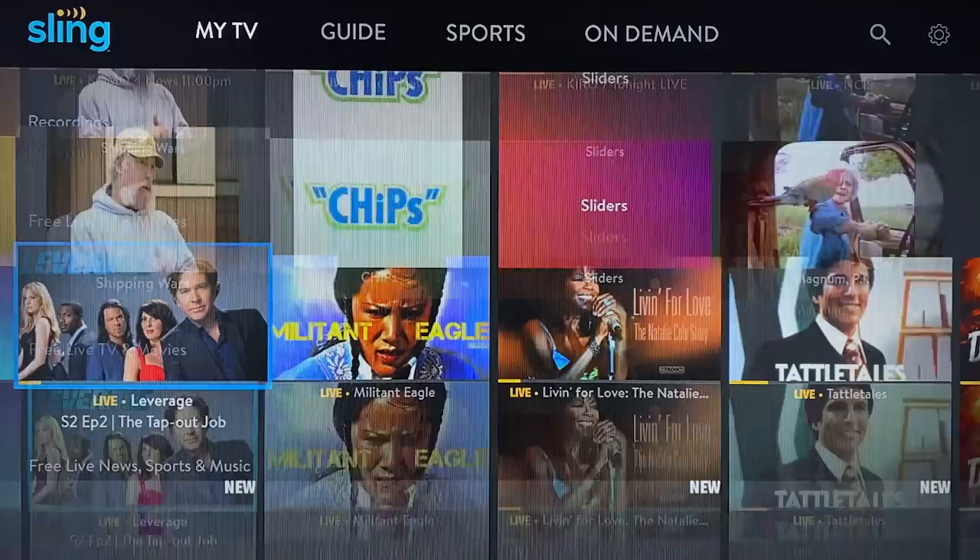If you move over to the guide section, you see a grid that's predominantly gray and pretty text-heavy, and you don't get a whole lot of info beyond the title of each show or movie. With that established, let's hop on over to the new Sling TV and see if we can spot any differences — and spoiler alert, they're pretty easy to spot.